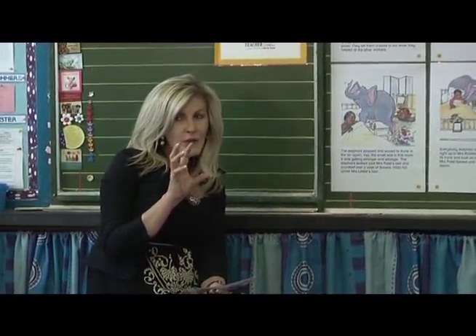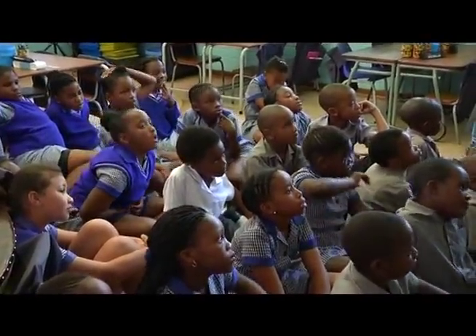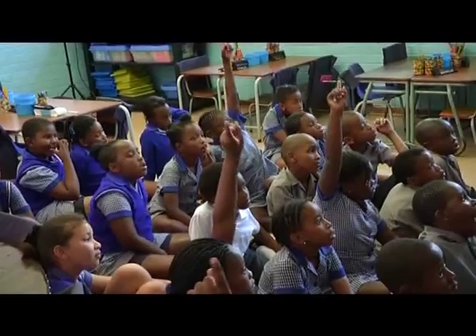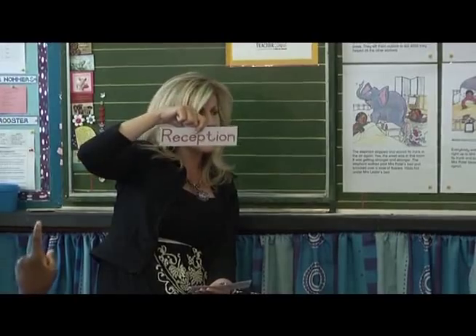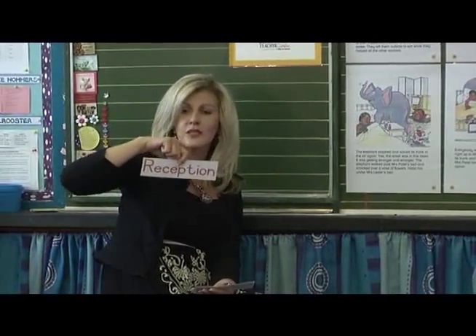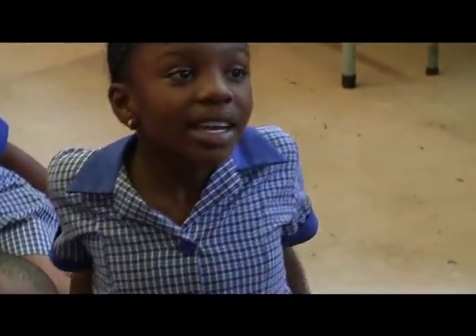Do you remember when the elephant saw a building, he smelled something and then he walked into the building and they said he walked through reception. Can you remember that? Now I would like you to tell me what the word 'reception' means.